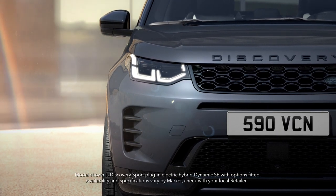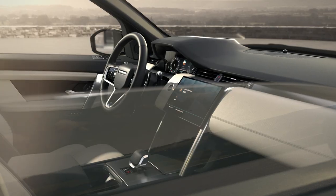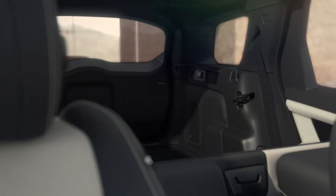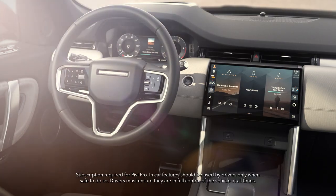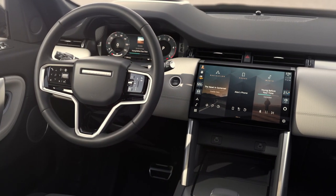Discovery Sport is versatile by design and ready for family adventures. With thoughtful stowage and an expansive load space, the whole family can enjoy connected convenience with fast and intuitive PIVI Pro infotainment.